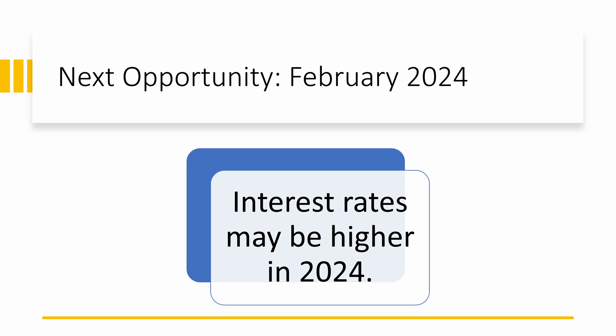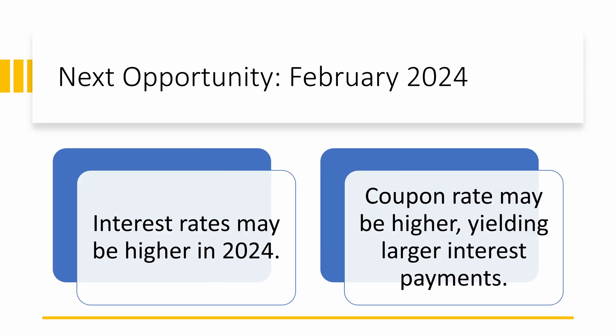If you missed your chance to buy the 30-year TIPS, an even better opportunity may occur in February 2024. There is a fair chance that the Federal Reserve will increase interest rates by another quarter point in November 2023. Therefore, the coupon rate may also be higher, which means interest payments will be larger per unit of adjusted principal.